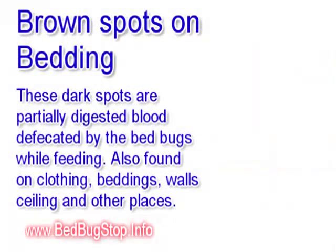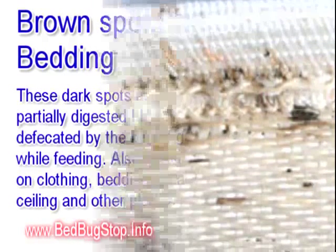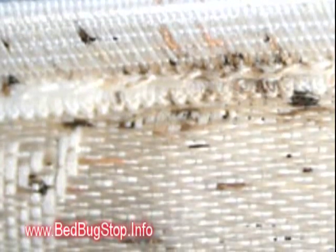If you have bite marks on your body you immediately want to strip your bed and start to look at the mattress, especially along the seams, to see if there are any black marks. You may find some bedbugs at that time as well.